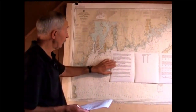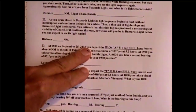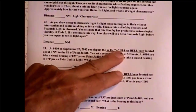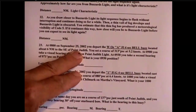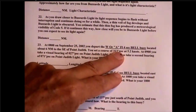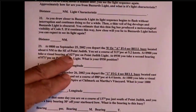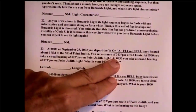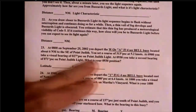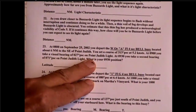Let's read the question. In your solutions book, question number 23: at 0800 on September 25, 2002, you depart a white and orange A flashing four-second bell located six miles southeast of Point Judith. You set a course of 313 PSC at 5.2 knots. At 0900, you take a visual bearing of 027 degrees PSC on Point Judith Light. At 0930, a half hour later, you take a second bearing of 071 PSC on Point Judith Light. What is your 0930 position?